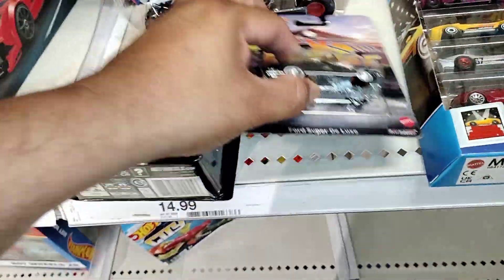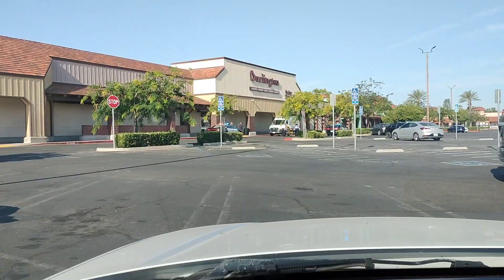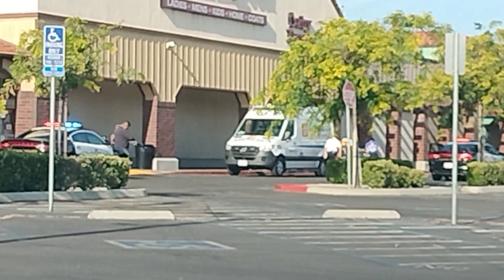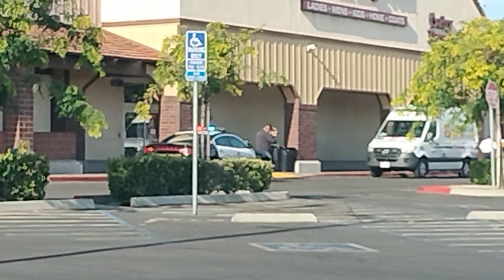We're gonna go to a different store, y'all. We'll see you guys at the different store. We got some police action going on over there — wonder what happened.